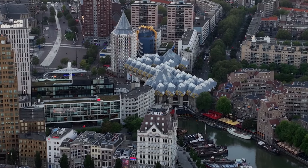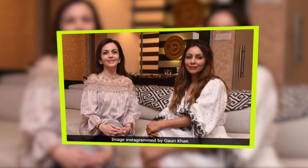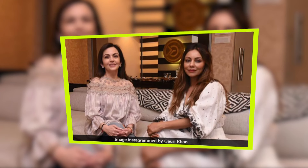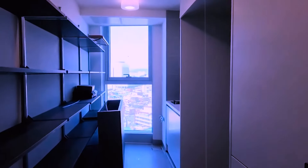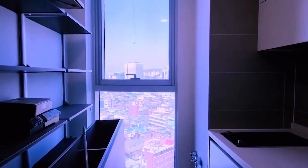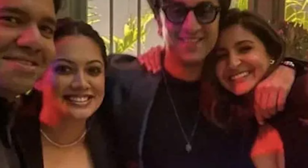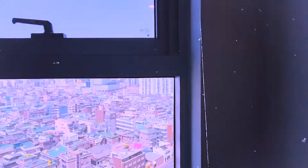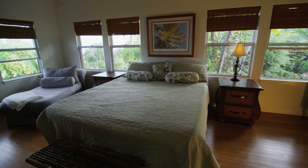Working closely with Nita Ambani, Gauri Khan brought her vision to life, incorporating pastel hues and intricate lotus and sun motifs. As the founder of Gauri Khan Designs and co-founder of Red Chilis Entertainment, she has successfully crafted luxurious homes for numerous Bollywood celebrities, including Ranbir Kapoor, Karan Johar, and Alia Bhatt. Her design aesthetic is synonymous with luxury and sophistication, making her one of the most sought-after interior designers in the industry.